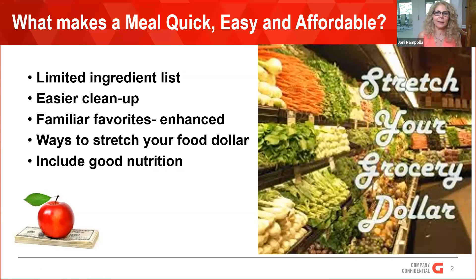So what am I calling quick, easy, and affordable? To get in that group, I'm saying there's a limited ingredient list — you're not going to have 20 things. Let's get five or less, easily assembled. It could be just easier cleanup — that's what makes it quick and easy. Family favorite enhanced, where you get lots of vegetables and healthier items in there. Ways to stretch your food dollar, be more affordable, and also include good nutrition.